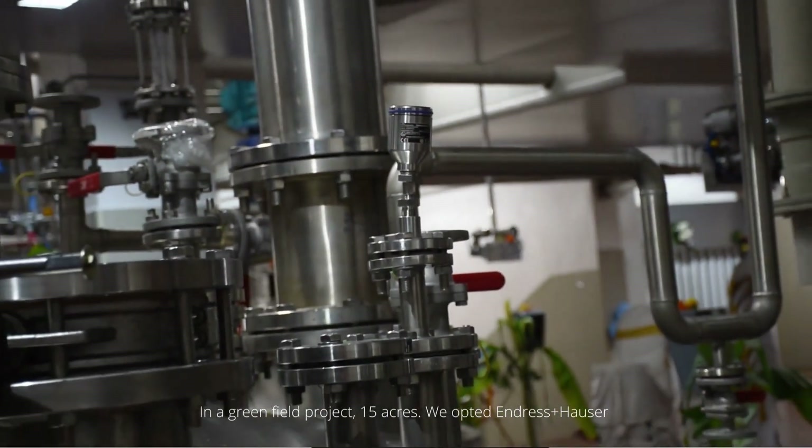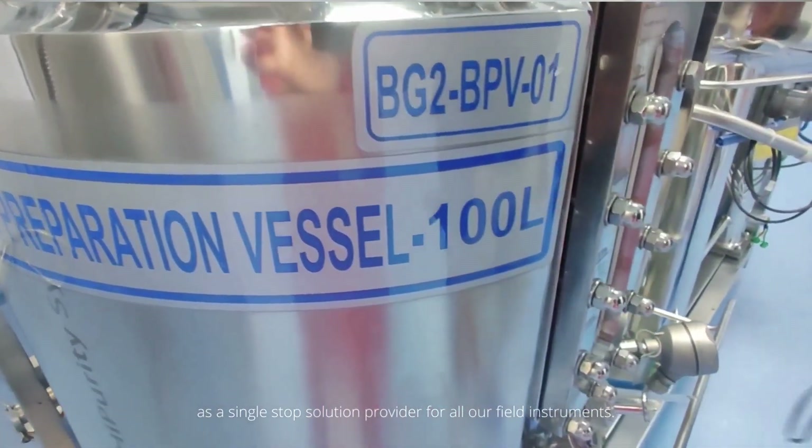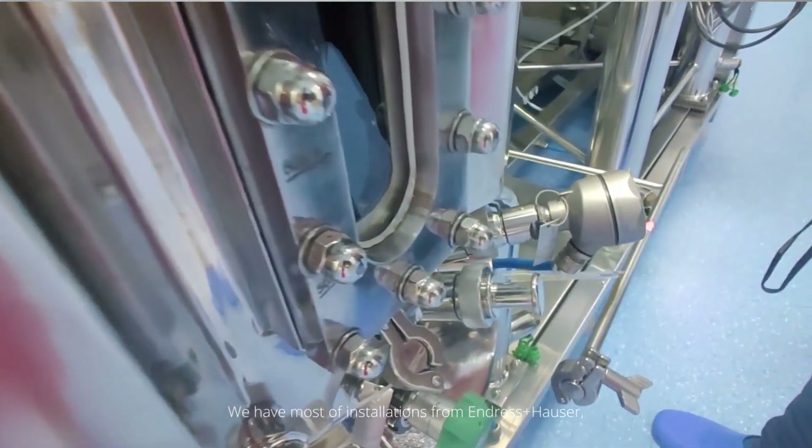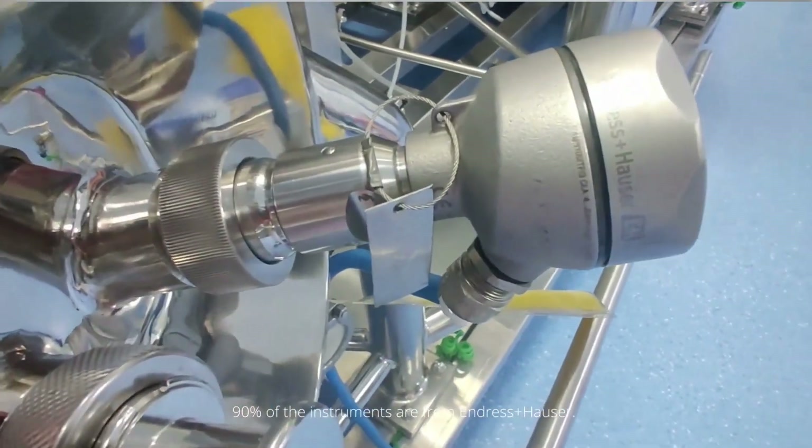In this greenfield project — 15 acres — we opted for ENH as a single-stop solution provider for all our field instruments. We have the majority of installations from ENH; in fact, 90% of the instruments are from ENH.